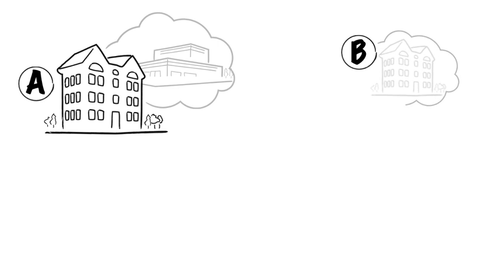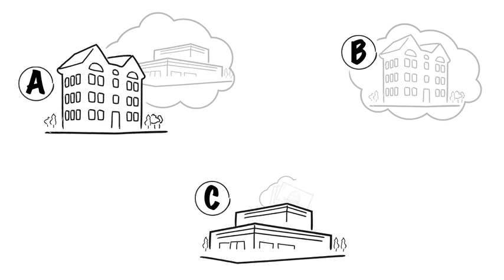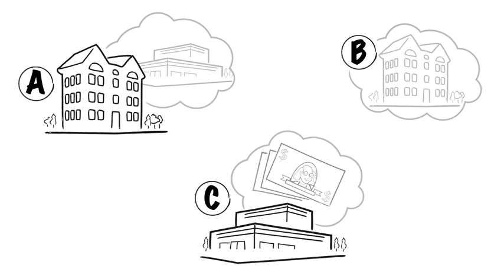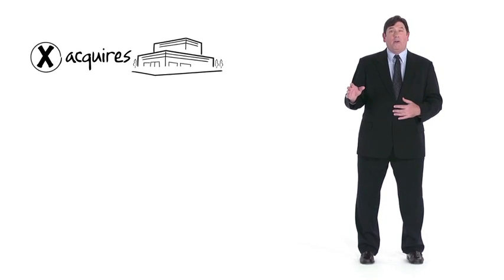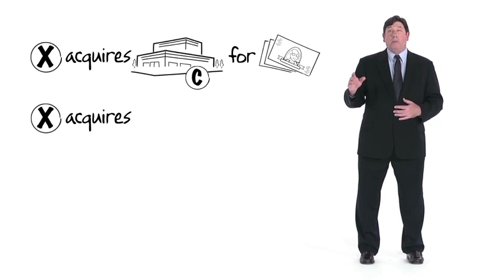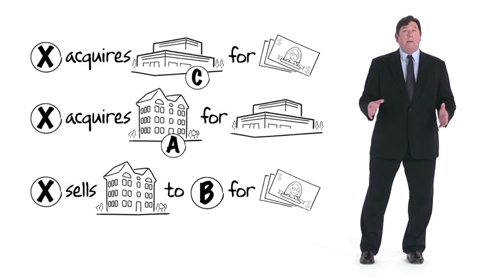Example 4: A owns Black Acre and wishes to exchange it for like-kind property. B wishes to acquire Black Acre but has no like-kind property to transfer to A. C is selling White Acre and wants cash. A finds White Acre to be a suitable replacement. Black Acre and White Acre are of equal value and neither is encumbered. Neither B nor C is willing to enter into a like-kind exchange with A, so A finds X who is willing to act as a middleman. X will acquire White Acre from C for cash, acquire Black Acre from A in exchange for White Acre, and then sell Black Acre to B for cash. The transactions close through simultaneous escrows.